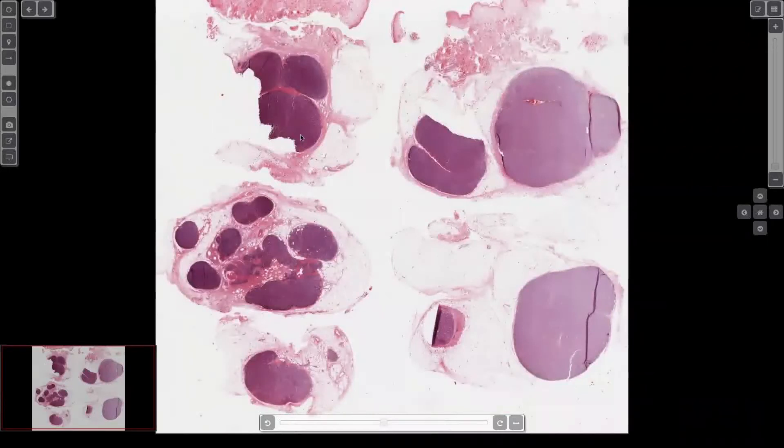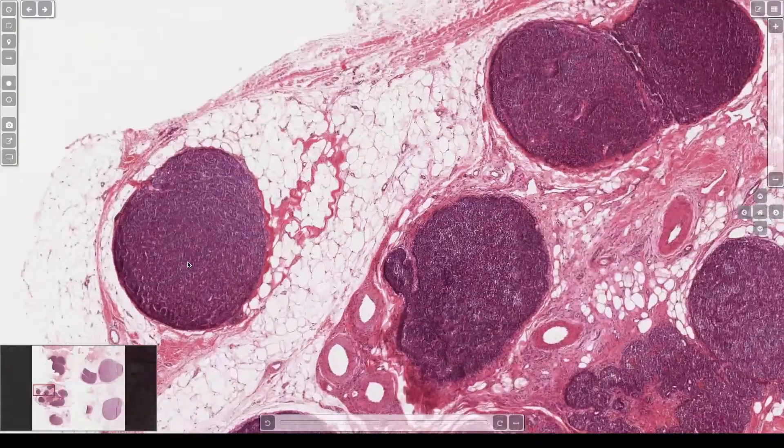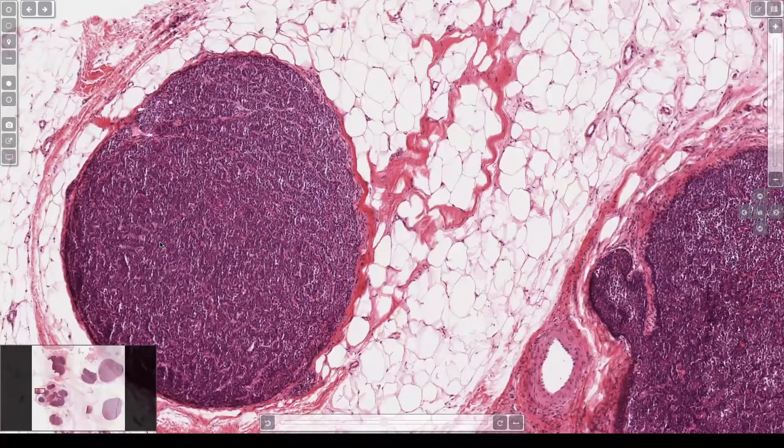Here we've got blue balls in the dermis. The answer you already know is big blue nodules down in the dermis — Spiradenoma. And spiradenoma is like blood brothers with what other tumor? Cylindroma. They're like twinsies.